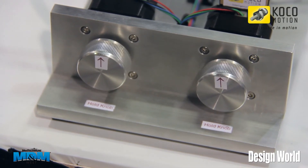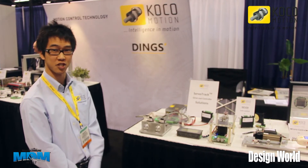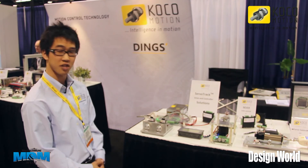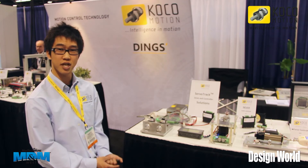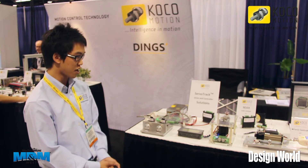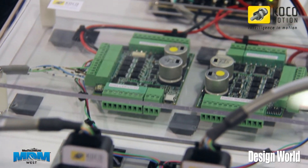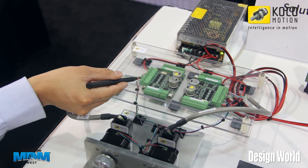Here in this demo, we're also using ServoTrack, our latest drive. This is a real-time closed-loop application. We have two knobs over here. For a conventional stepper motor, when you stall the stepper motor, it will lose synchronization. However, with this real-time closed-loop drive, you can hold the knob and it will actually go back to its intended position.